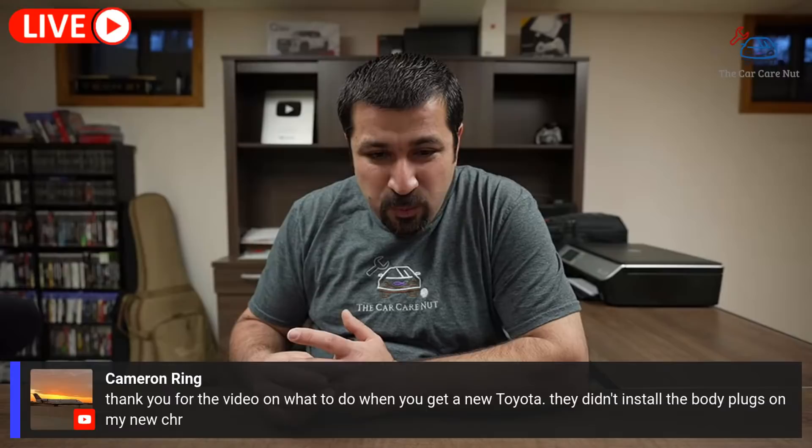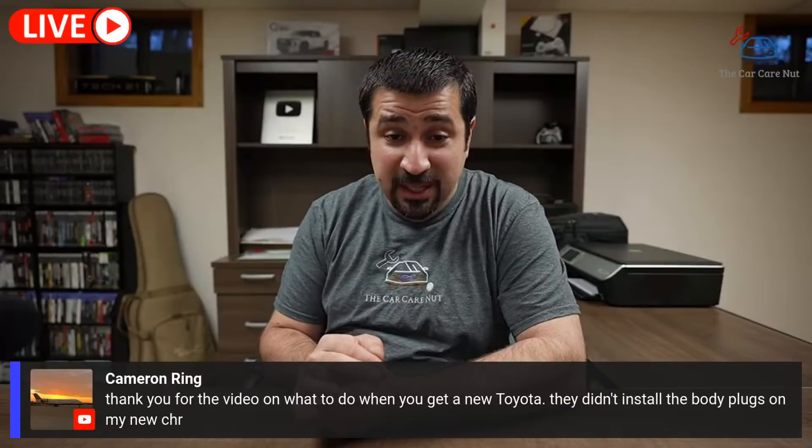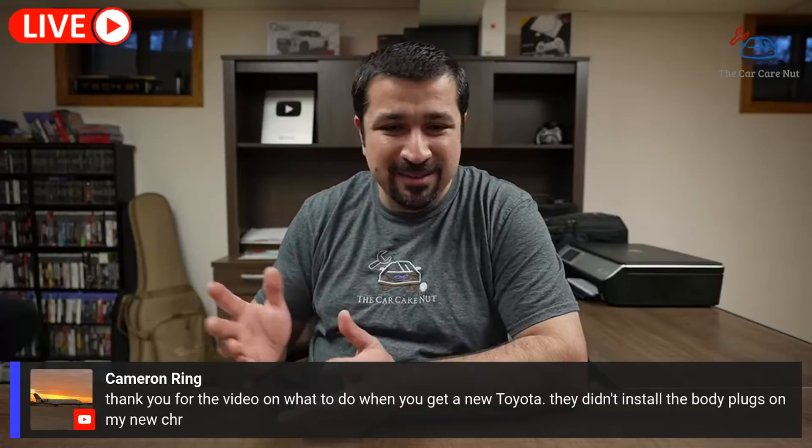Cameron Ring's new Toyota CHR didn't have the body plugs installed. The first thing you want to do is confirm if you can see those unique holes — if there's no plug, or worse the plugs are in the glove box, take it back to the dealership. Don't yell and scream — just have them make it right. Unfortunately some technicians still don't do this during pre-delivery service, and it's not right.